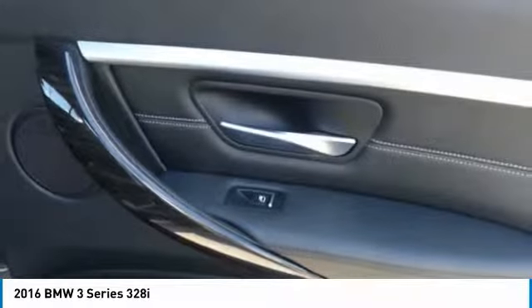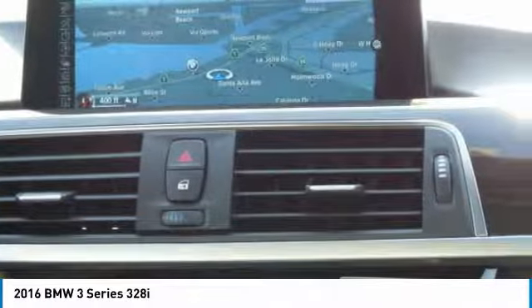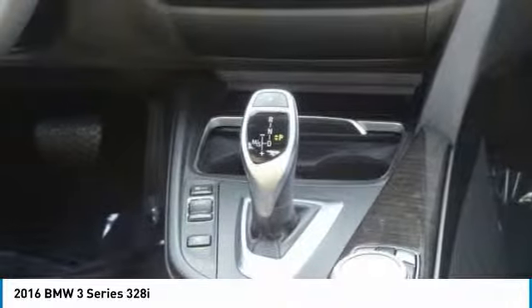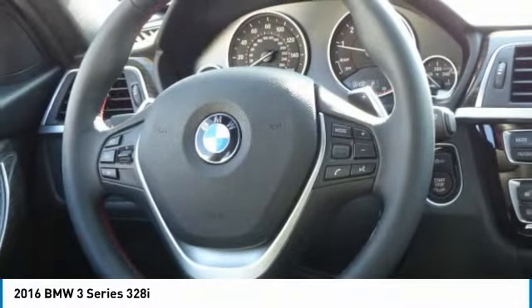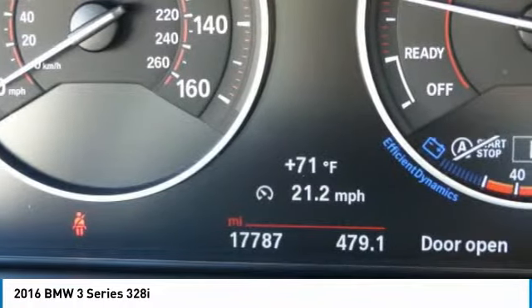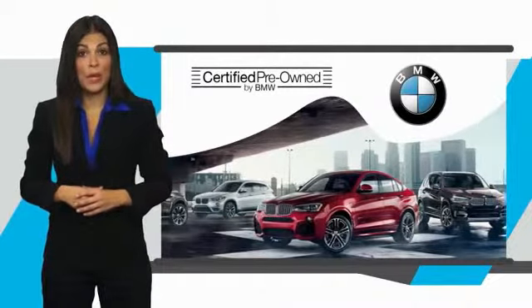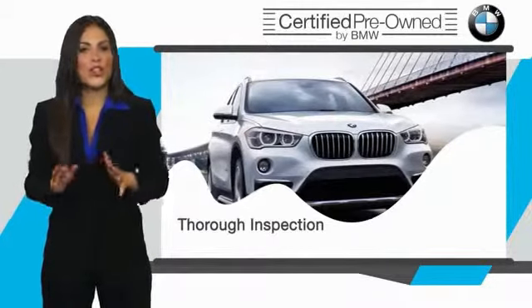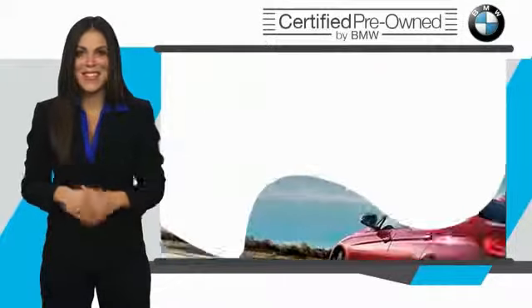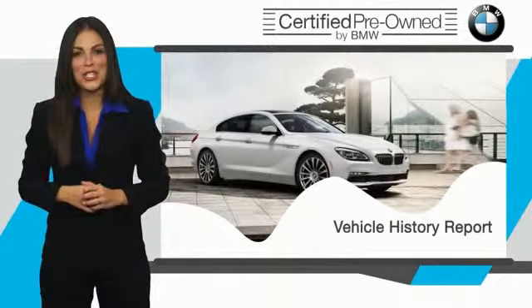Come see the car for yourself! To be eligible for the Certified Pre-Owned Vehicle Program, a BMW must pass a thorough inspection by factory trained technicians. Stop into your local BMW dealer today and ask to see the BMW Certified Pre-Owned Inspection Checklist.